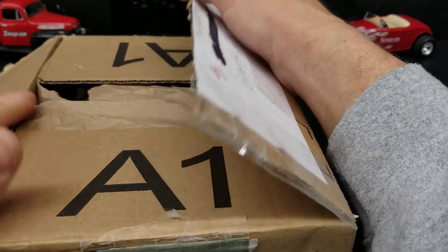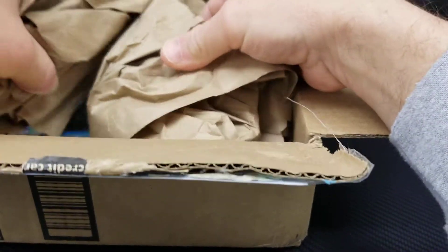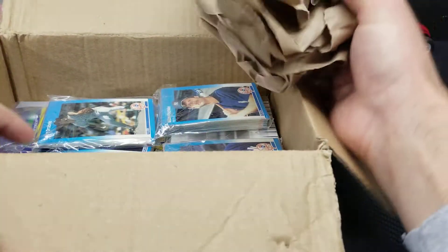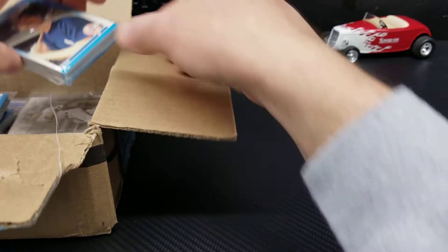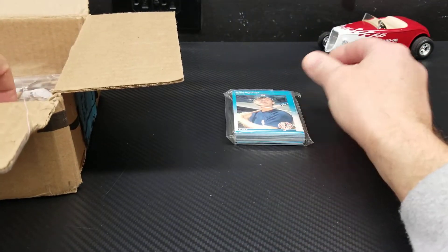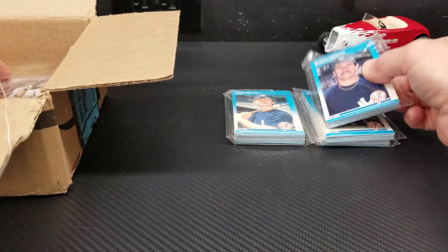It's already packed a lot better than the Bowman Chrome mega boxes where they just throw the cards in there, so it's already a win. We've got some 87 Fleer Yankees cards here and a lot of other cool stuff.